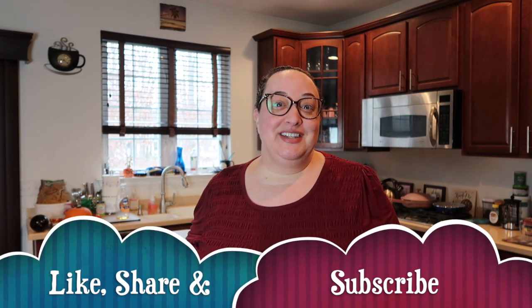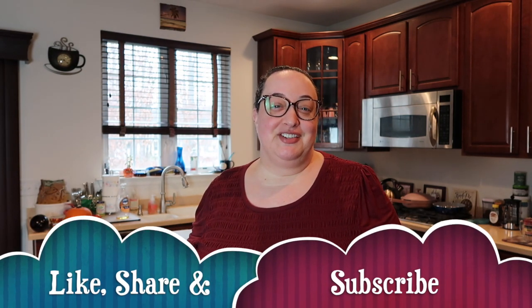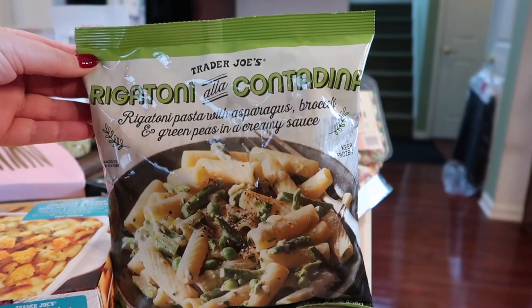Hey guys, welcome back to my channel. If you're new here, welcome! My name is Harley and I am obsessed with all things Trader Joe's. It is a new year — 2023 — and January is a slow time at the store. There's only a couple new things here and there every week, but that doesn't mean there's not some good stuff to find. Please subscribe, click that like button, and here we go with January's Trader Joe's haul.